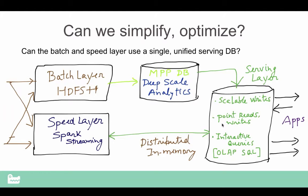That's how we think about it — where the serving layer and the speed layer are really joined at the hip, so that you can essentially simplify and yet make it much, much more performant.